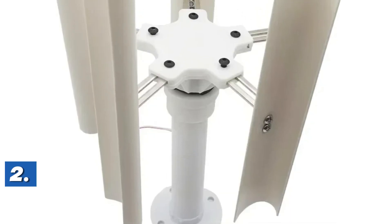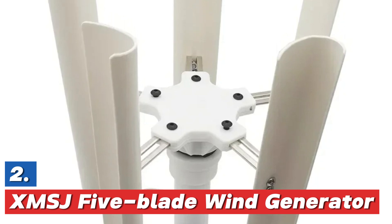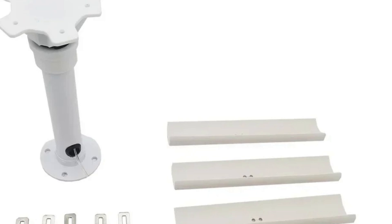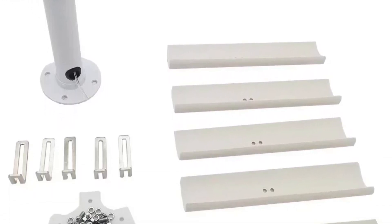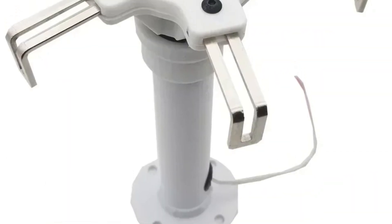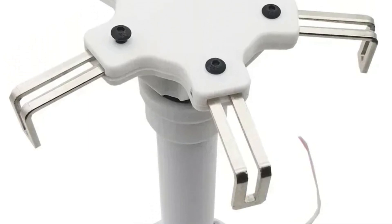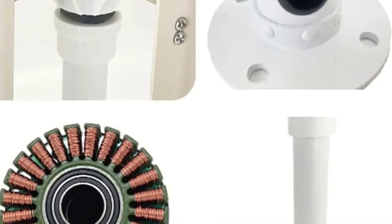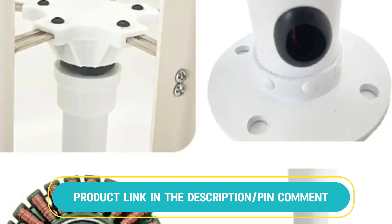Number 2 in our list is the XMSJ 5-Blade Wind Generator. The product is a 35-watt vertical axis wind turbine designed with five blades. It features a three-phase permanent magnet brushless generator, making it highly efficient and durable. This portable windmill operates effectively at low wind speeds, ideal for small-scale energy generation. The design supports sustainable energy solutions by converting wind power into electrical power quietly and reliably. It is suitable for various applications where space and noise restrictions exist, offering an eco-friendly alternative for power generation.